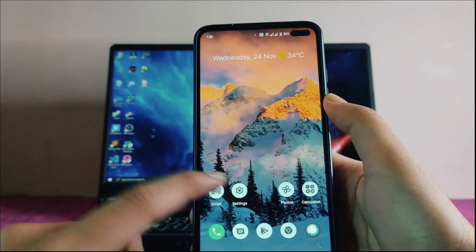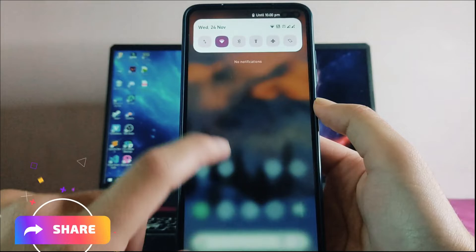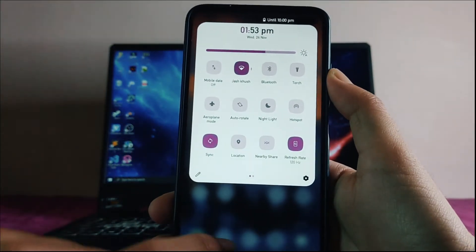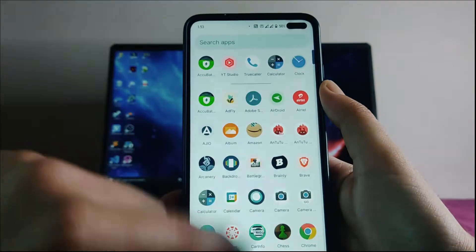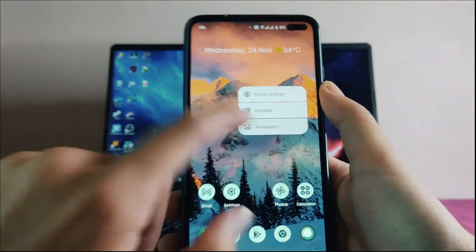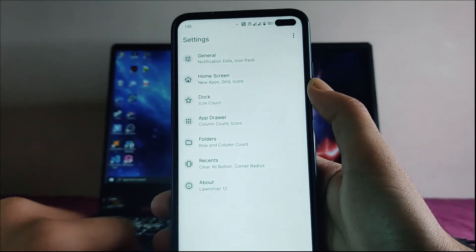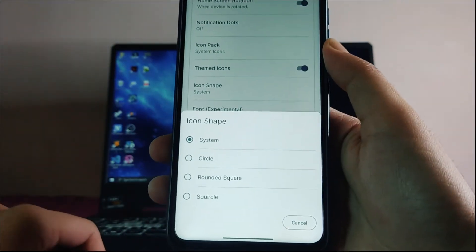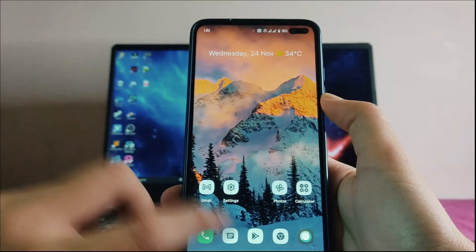The theming options are good and you can customize as you want. However, the icon shape on the home screen does not change from here — it changes in the quick settings. To change the icon shape in the launcher, go to home settings where you can choose system, circle, or square.